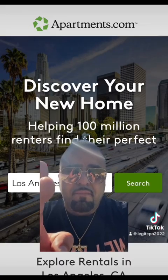The best place to find an apartment if you are looking to get an apartment with your CPN is apartments.com and zillow.com. They are CPN-friendly.